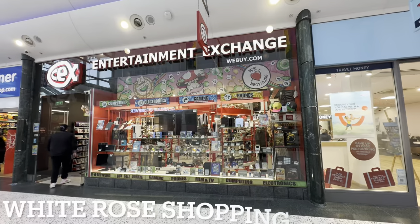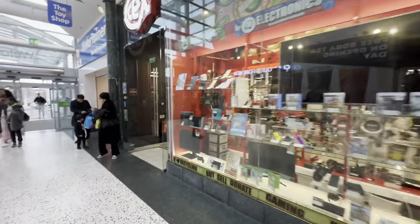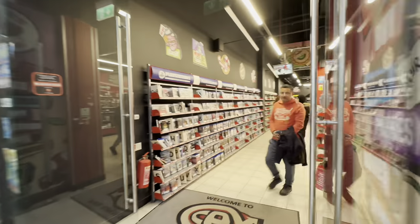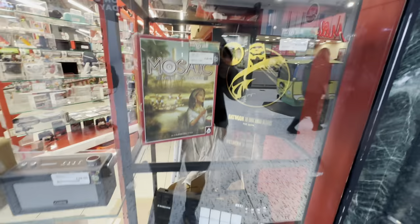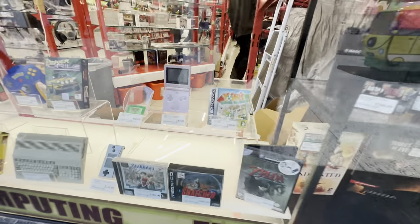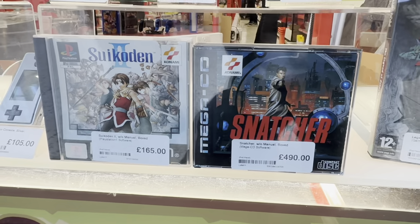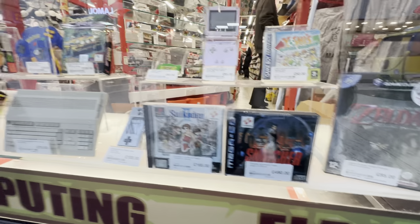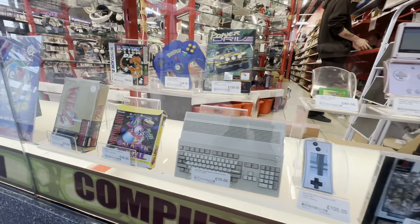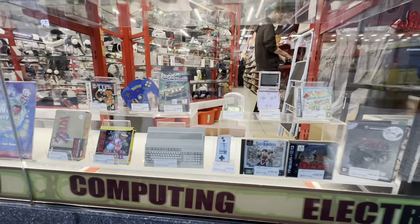Our final CEX store in Leeds this time is White Rose Shopping Centre, and trust me it is absolutely ginormous. Having a quick peruse of the window — what's this hiding in the bottom here being very unassuming? That's right — a copy of Snatcher for the Mega CD with an absolutely eye-watering retail price. An absolute holy grail for sure. Let's hope there's more inside.